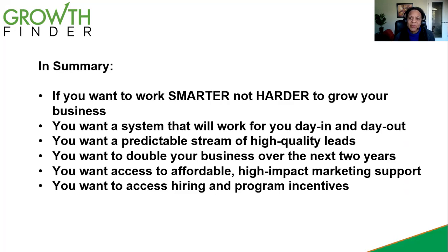In summary, if you want to work smarter and not harder and to grow your business, if you want a system that's going to work for you all the time — day in and day out — putting in this automated system, if you want a predictable stream of high-quality leads where one action leads to another and brings business to you, if you're looking to double your business or find affordable marketing support that will do the work for you, then I think this is a good conversation. And if you're also interested in incentive programs, you're going to get value out of this presentation. So stick with us for a few minutes.